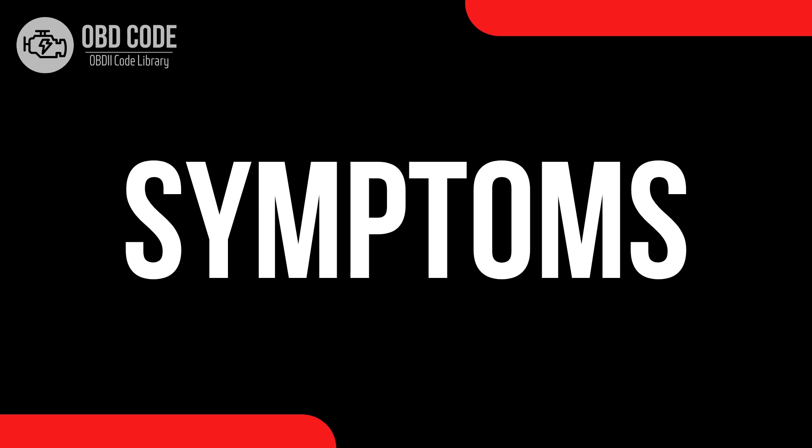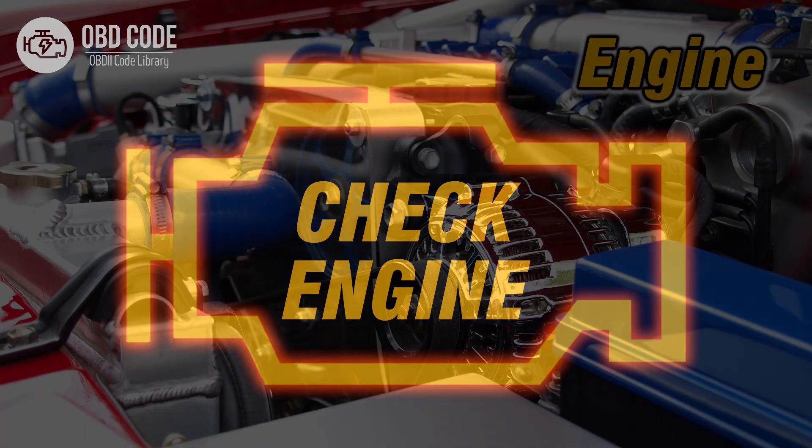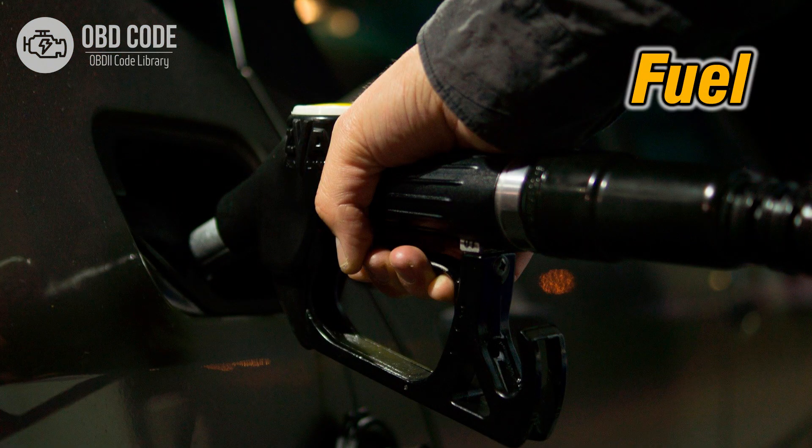Code P0487 symptoms: 1. Illumination of the check engine or service engine soon light on the dashboard. 2. Reduced engine performance. 3. Rough idling or stalling. 4. Engine knocking or pinging. 5. Decreased fuel efficiency.